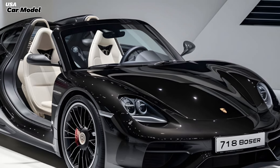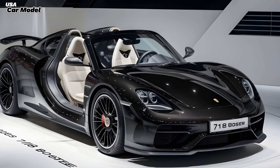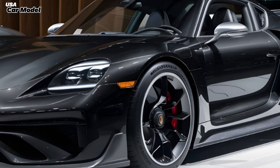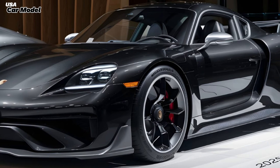The Boxster handles like it's on rails. The steering is precise, the suspension is perfectly balanced, and the grip is phenomenal. It's a car that truly rewards your driving skills.